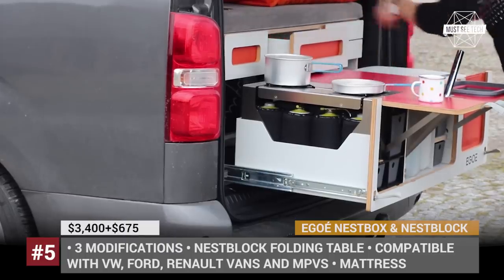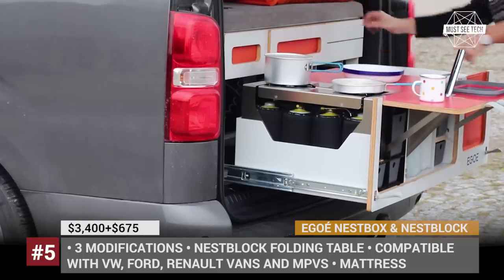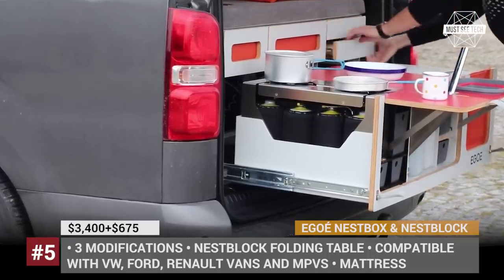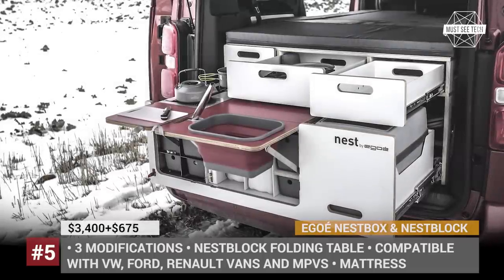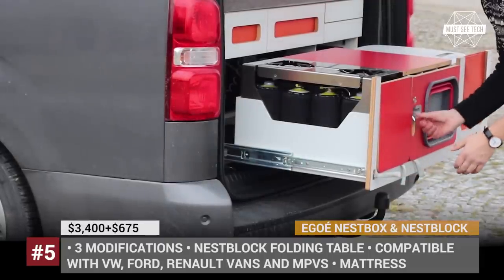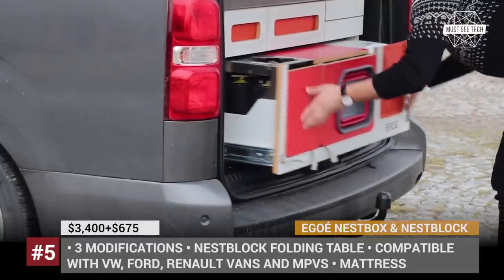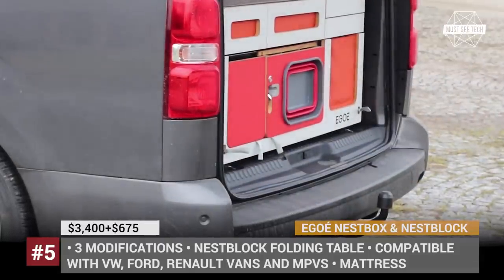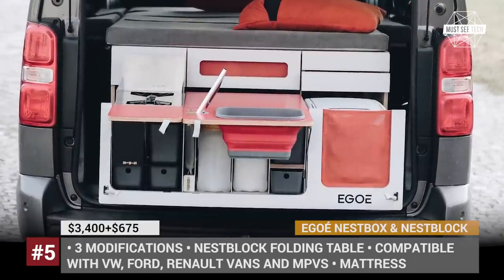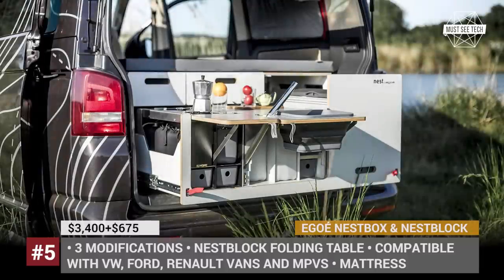It comes in three styles varying in cost and size, with one even ready for off-roading. The Nest can be equipped on Ford, Volkswagen, Renault, Peugeot and Citroën vans and MPVs. The company also offers a range of auxiliary products, with the Nest Block multifunctional table being the most practical one. It fits into a car easily and can serve as a table with two stools and a storage solution during your trip.